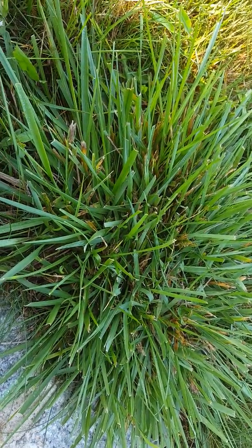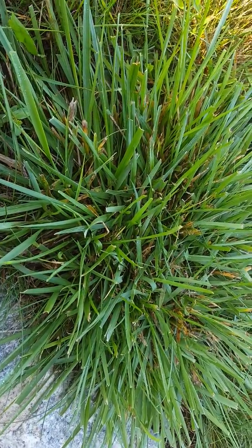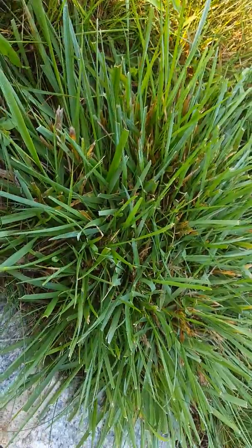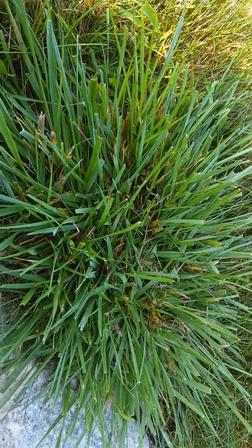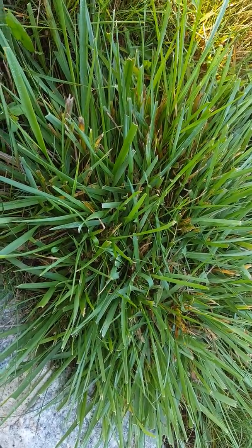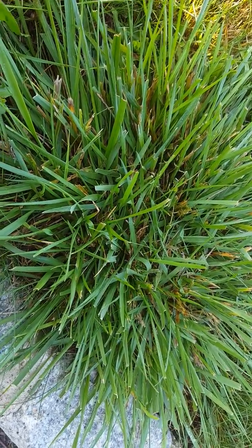Some people call K31 a pest, other people have their entire yard like this. The issue is that because it is a fescue, it's very difficult to control selectively. Really the only way is to use a non-selective and spray it with Roundup and reseed it. A lot of times I'll get a service call and they say they have crabgrass all over the place.